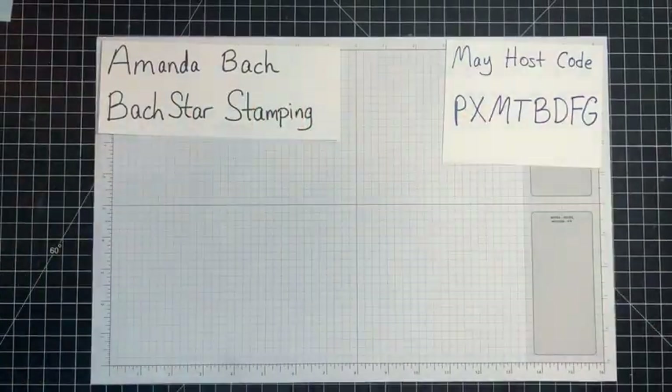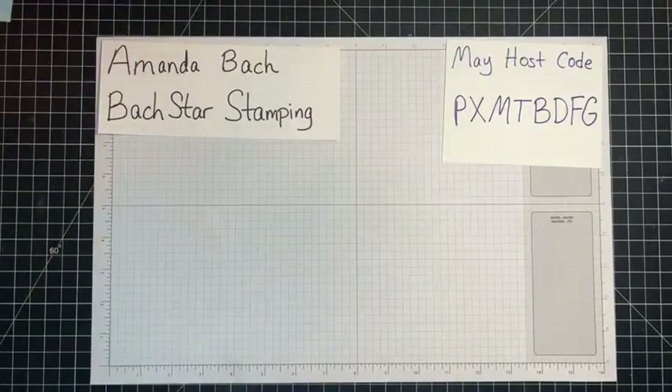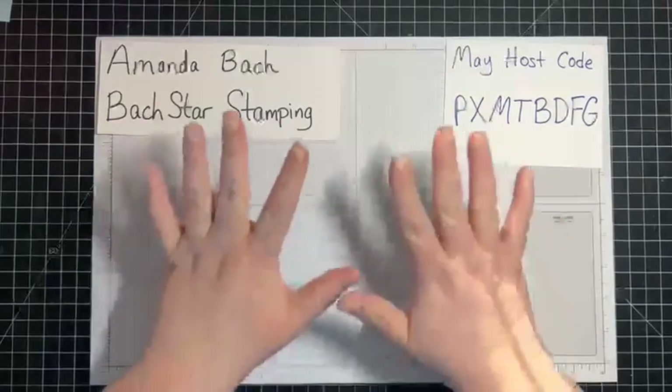Hello, everyone. It's Amanda Bach from Boxstar Stamping. Let me get me up on my iPad here. There I am. I'll get my comments up. If you are joining me, please say hello so I can say hello back to you.